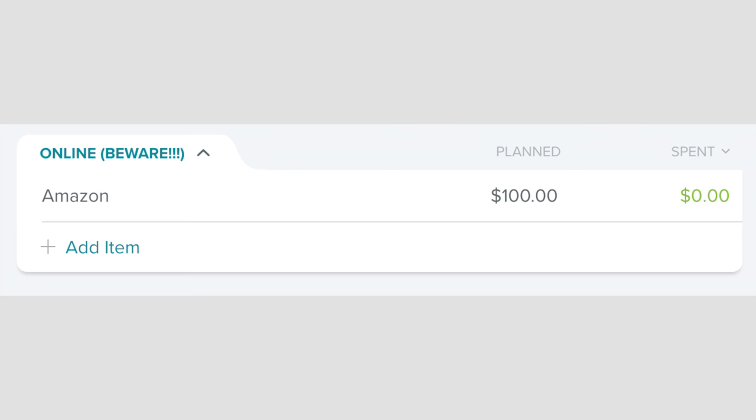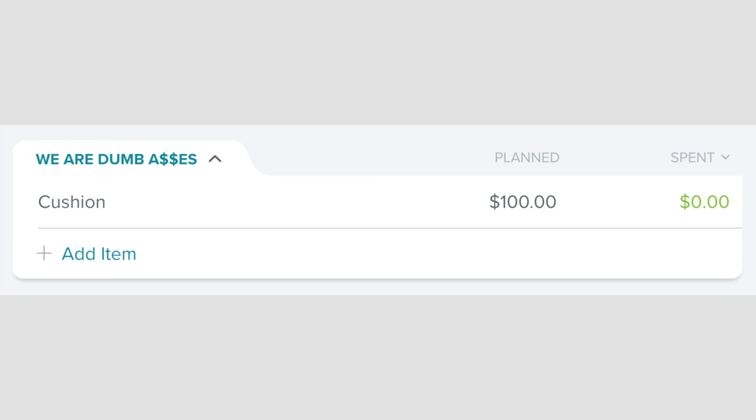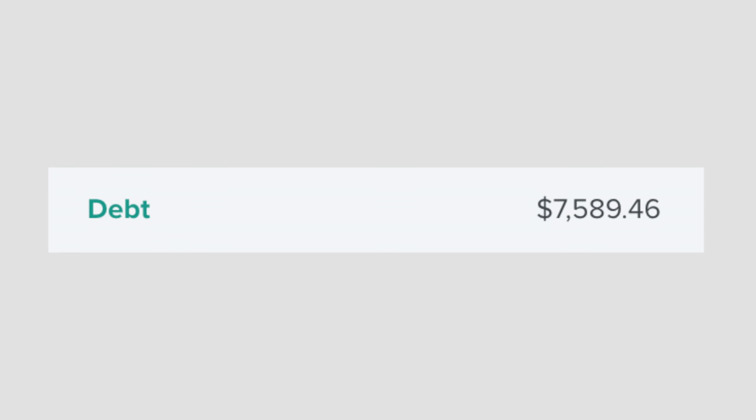In our online category, I have $100 for random things I will buy during the month online, and we also have $100 in our cushion category for random stuff that comes up. In our debt payment category, we will be putting $7,589.46 toward our debt. I was hoping it would be a little more because I was super excited about the last two months' payment, but it'll be a good payment.